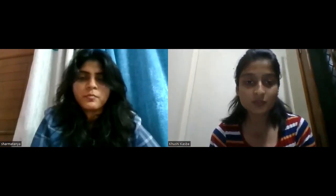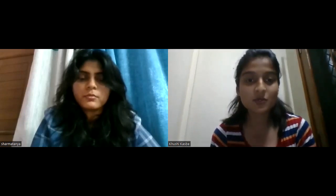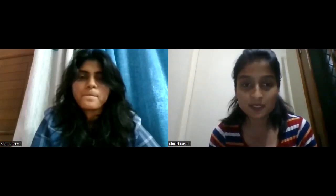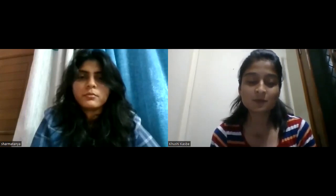Today we have young and dynamic technical engineer Ms. Tanya Sharma with us, who is currently in the final year of her M.Tech in VLSI Design from PEC. She is currently doing her internship in ST Microelectronics in Physical Design. Would you like to share something about yourself?